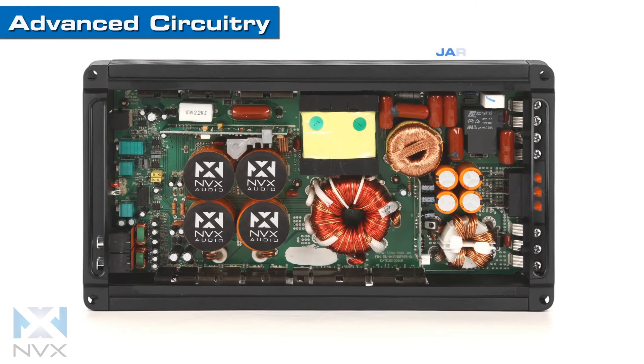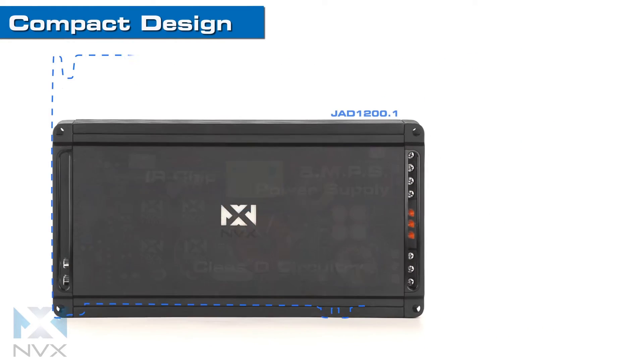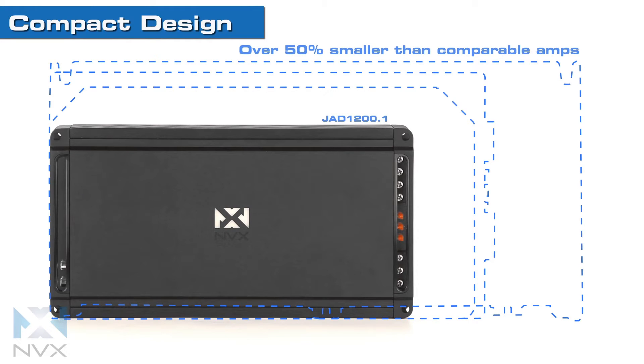Underneath the clean, sophisticated aluminum casing is one of the most advanced amplifiers ever manufactured. The brand new IR chip enhances audio efficiency and assists the Class D circuitry and SMPS power supply circuitry in reducing the amp size, allowing for a smaller footprint that easily fits anywhere in your vehicle, including under seats.